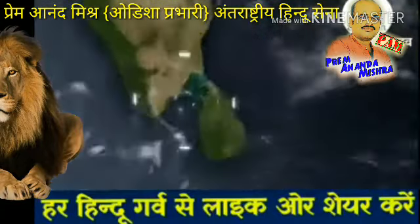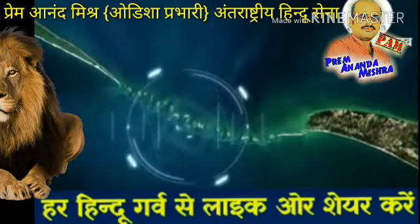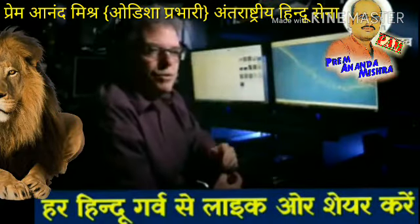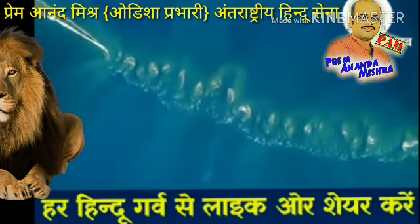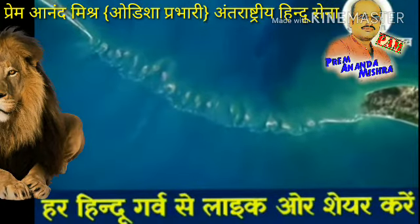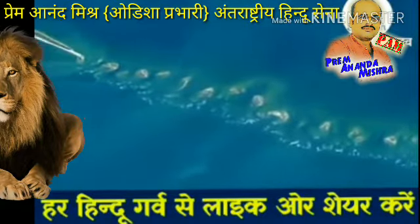A NASA satellite passes over the shallow waters of the Indian Ocean. It sends back images of a chain of largely submerged objects running between Sri Lanka and India. It looks like a string of pearls between two islands — like a rocky jetty, but this thing looks pretty big. On closer analysis of the satellite image, investigators calculate the line of rocks is over 30 miles long.